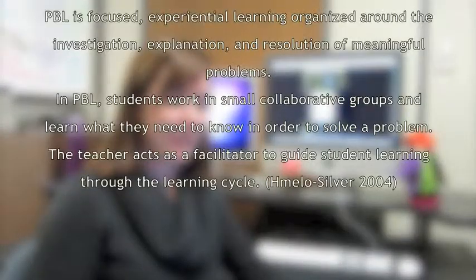PBL is focused experiential learning organized around the investigation, explanation, and resolution of meaningful problems. In PBL, students work in small collaborative groups and learn what they need to know in order to solve a problem. The teacher acts as a facilitator to guide student learning through the learning cycle.